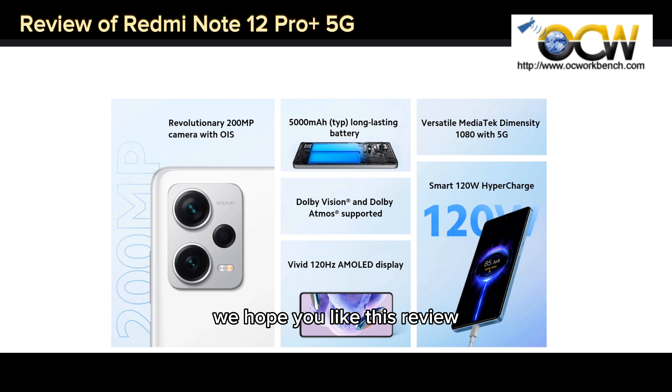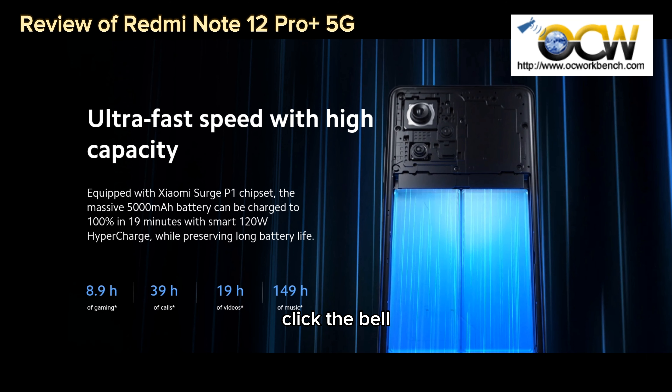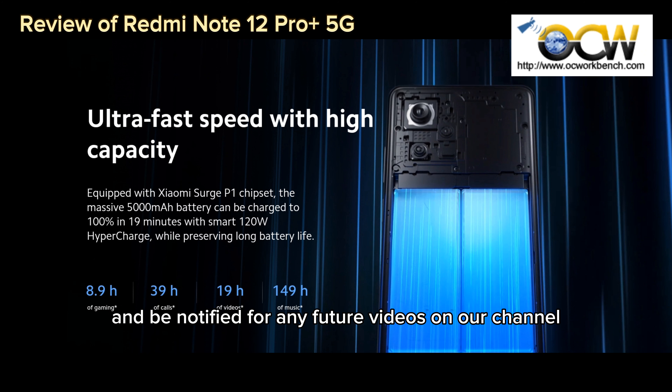That's all for our video review. We hope you like this review, and please remember to subscribe to the channel, click the bell, and be notified for any future videos on our channel. See you in the next one.